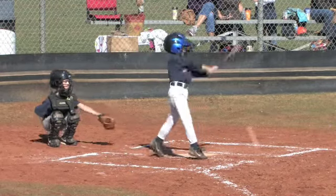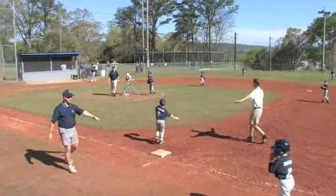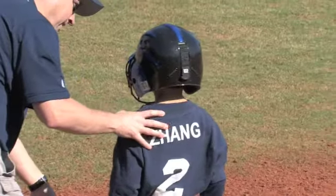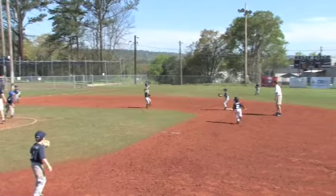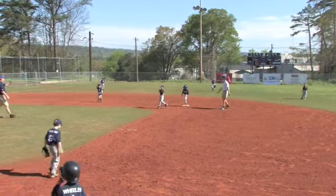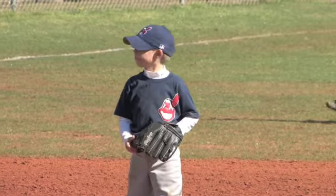First pitch to Zhang. He hits a chopper that goes to the shortstop. They make the throw to first, but Zhang beats out the throw and is safely on first — first runner on for the Twins, no outs. Third pitch to Clay Wheeler with Zhang on first. He hits a hard ball to the shortstop. They make the throw to second and get the out — first out. Nice play there by the shortstop, connecting with the second baseman.